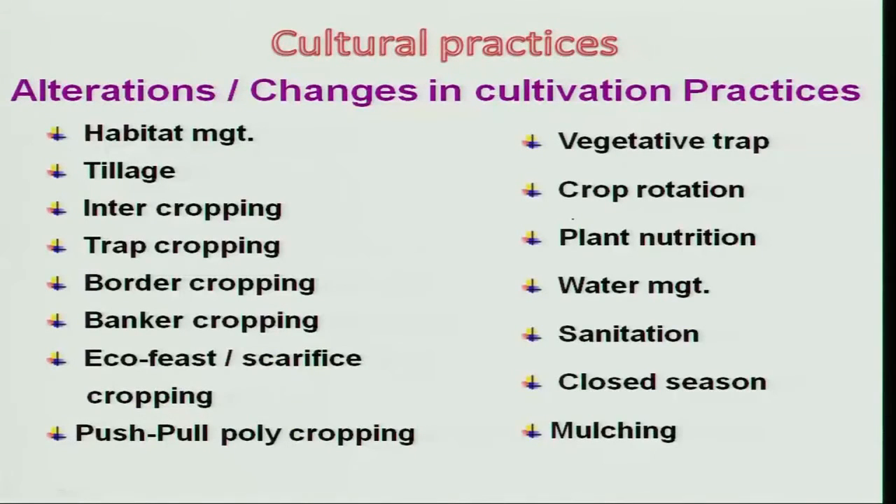Other eco-friendly technologies include various cropping systems. These may be intercropping, trap cropping, border cropping, banker cropping, eco-fist cropping, and poly cropping. We will try to understand each one with some classic examples.